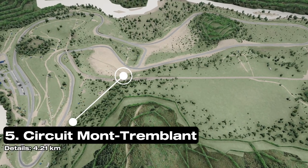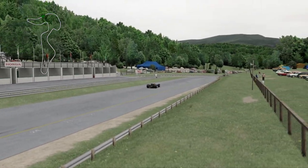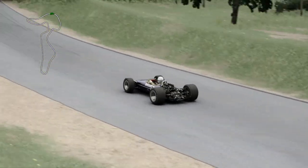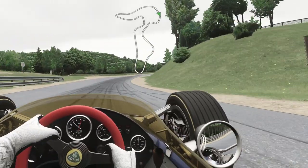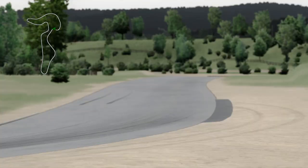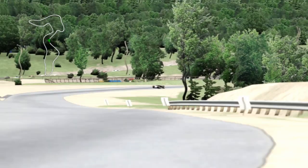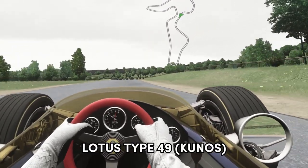Our last track takes us back to Canada and the second oldest existing race track in the country. Located in the shadows of the Mont-Tremblant ski hill, it boasts 15 twisting corners using the natural topography and elevation of the land. Legendary race driver Bruce McLaren is apparently credited as a contributor to the design of the track. It's played host to the 1968 and 1970 F1 Grand Prix, IndyCar, the Can-Am series, the Trans-Am series, and many more. The track mod is available on Race Department and the car is the Lotus Type 49 from Kunos.